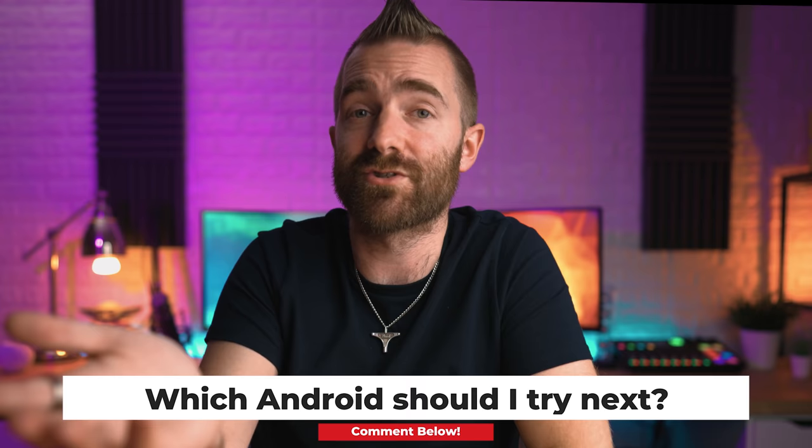Ask me that same question when the new iPhone comes out and you might get a very different answer. Is there a different Android phone I should be trying? Let me know in the comments. Otherwise if you haven't watched it already, see my first impressions of switching from iPhone to Google in that video. Smash the like button, subscribe to the channel if you aren't already, and I'll see you in the next video - thank you, bye bye!